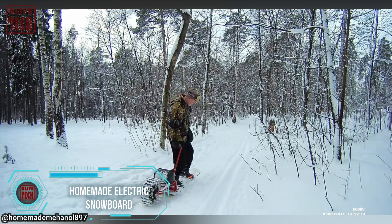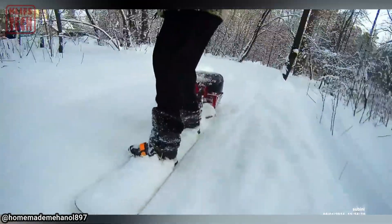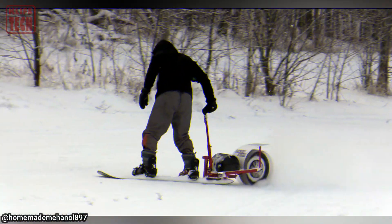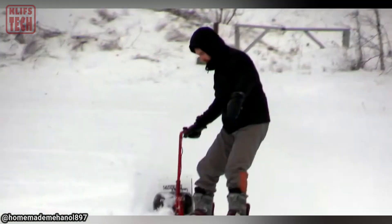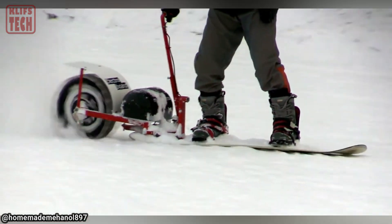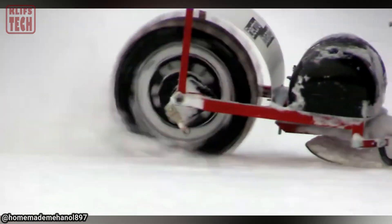Check out this ingenious craftsman who found a way to add some extra excitement to winter activities. He put together this unique electric snowboard, which offers a rather unconventional rear-drive control, delivering some thrilling sensations. According to the author, riding this snowboard is even scarier than maneuvering an electric snowmobile. His recommendation? Stick to well-trodden skiing trails for the best experience. Thanks to wheels that consume far less power than a track, the drive unit remains surprisingly compact. The overall design is intriguing — perhaps the author should consider mass production.